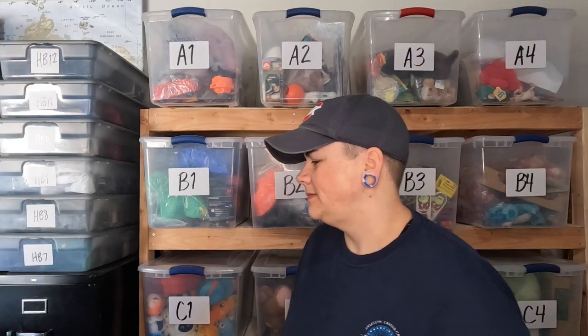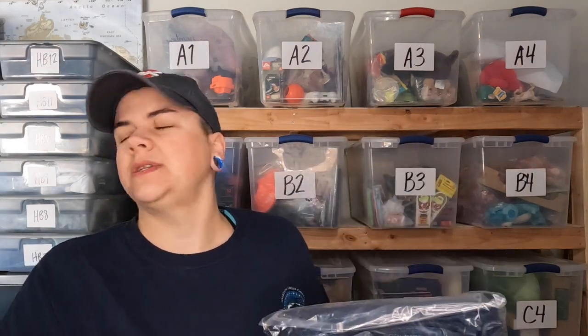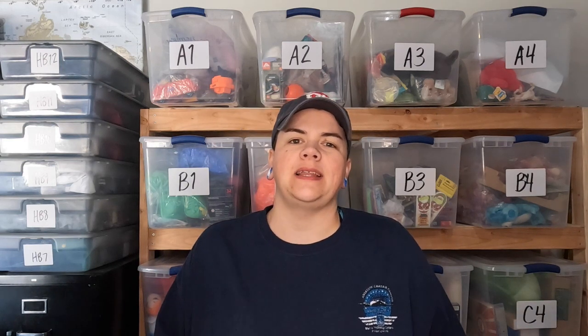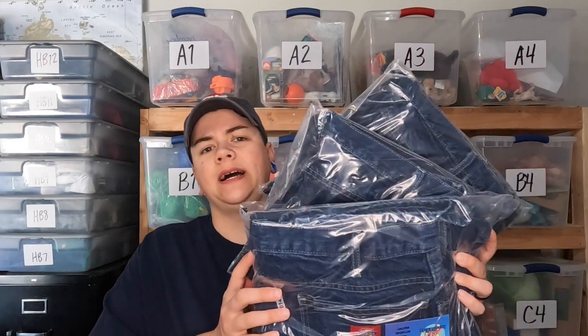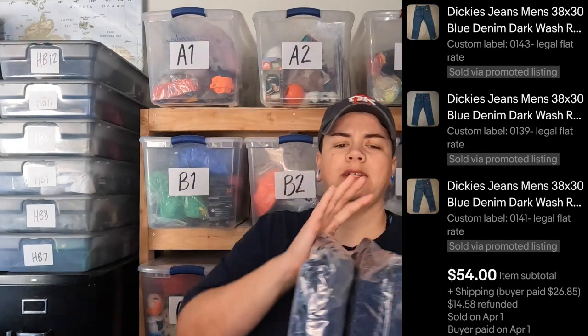First up: three pairs of Dickies for $43. We picked these up at a church sale — I paid two dollars a piece for them. This person used my 20% off coupon and got all three pairs for $43. Pretty good deal since I paid six dollars for all of them.